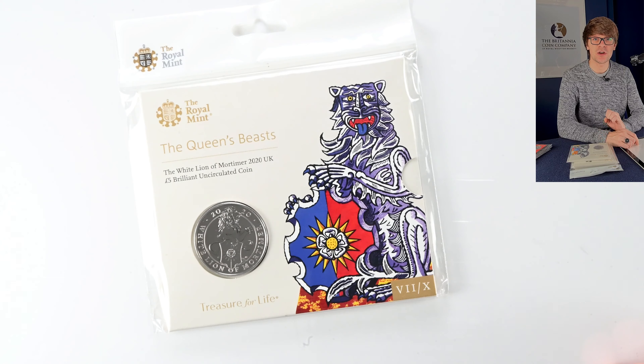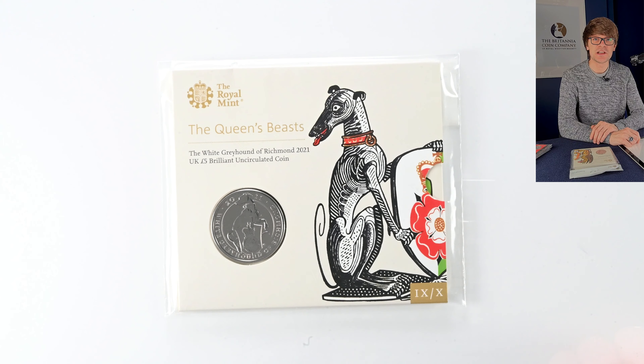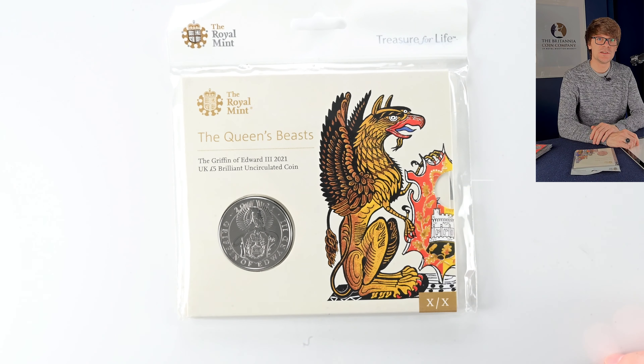Next up is one of the less ferocious beasts — coin number eight, the White Horse of Hanover. Next is the White Greyhound of Richmond, again one of the less ferocious beasts but a very speedy little character. And then the last individual release was the Griffin of Edward III — a really cool design and a nice way to round off the collection individually.